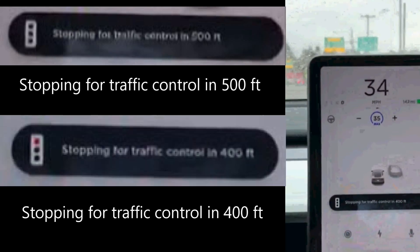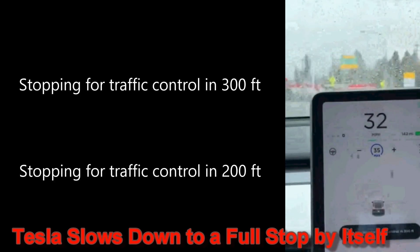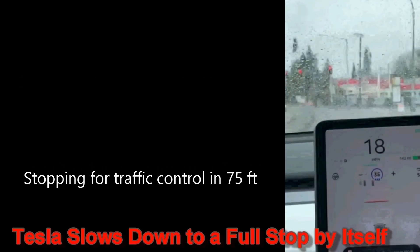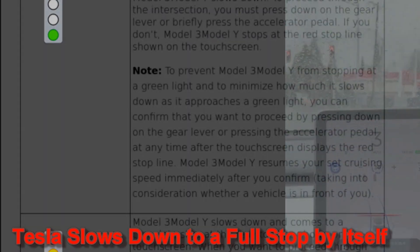500 feet out and then 400 feet it detects it's red, and around 300 feet it starts to slow down. Notice the alerts don't say 'use accelerator to continue.' The driver does nothing and the car comes to a stop. But notice the driver did receive an alert to put their hands on the wheel.